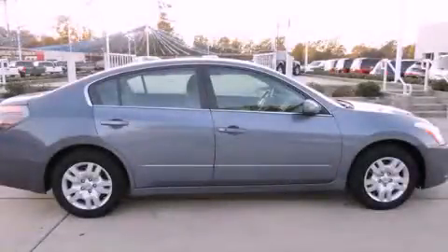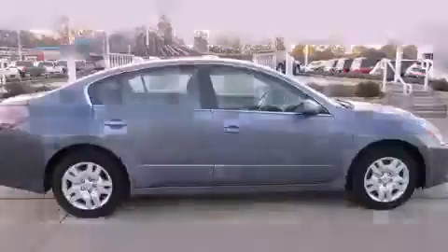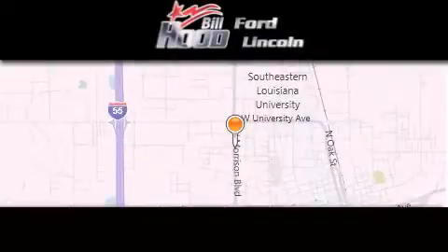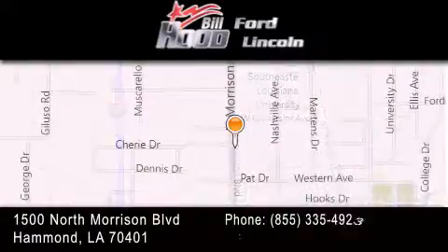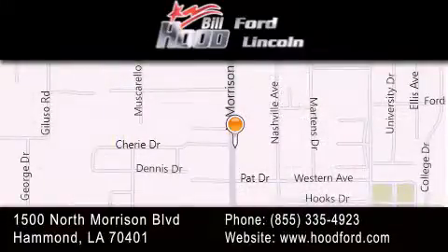Please call us today for more information on this great vehicle. Bill Hood Ford is dedicated to doing everything possible to ensure that the experience you have of selecting your next vehicle is as pleasant as possible. We're located at 1500 North Morrison Boulevard in Hammond.